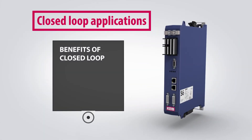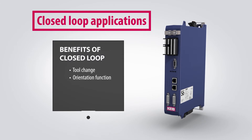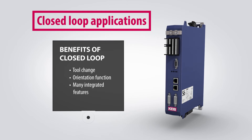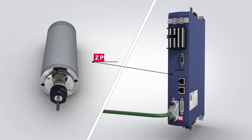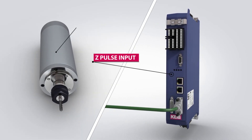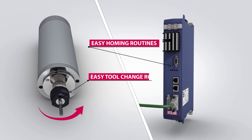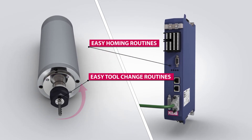Spindle applications requiring tool change or orientation functions can benefit from KEB's closed-loop drives with integrated features. KEB closed-loop drives feature a Z-Pulse input and a 32-bit internal positioning module, which makes homing and tool change routines easy to program.